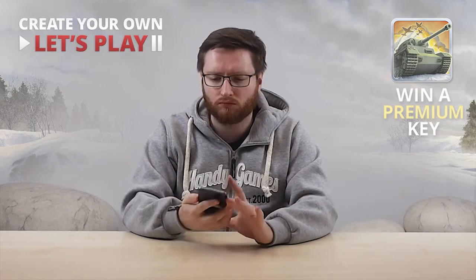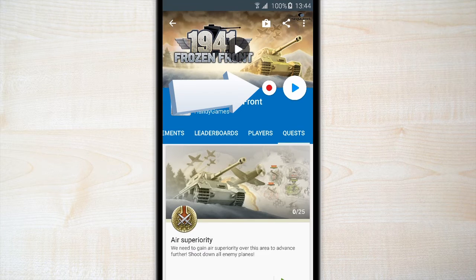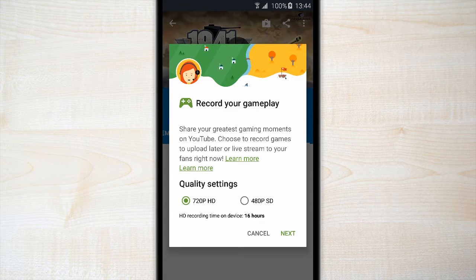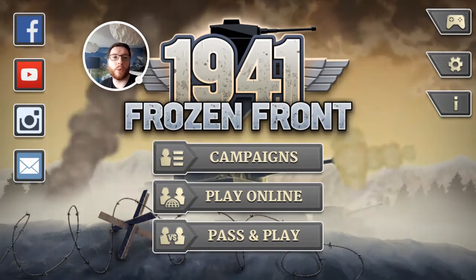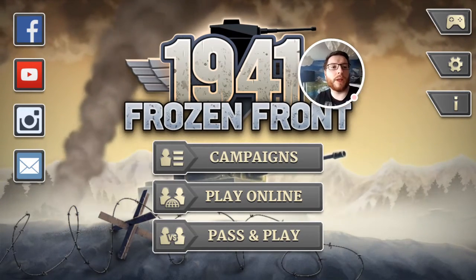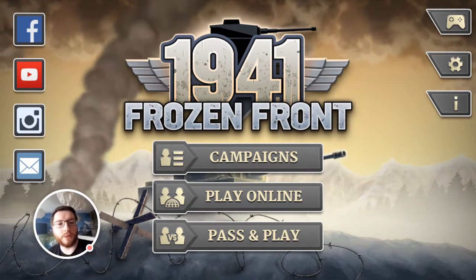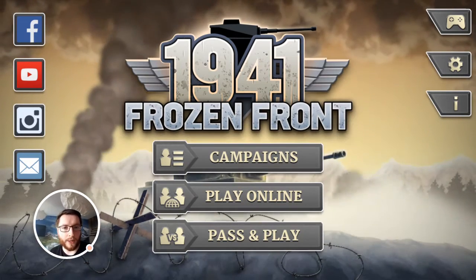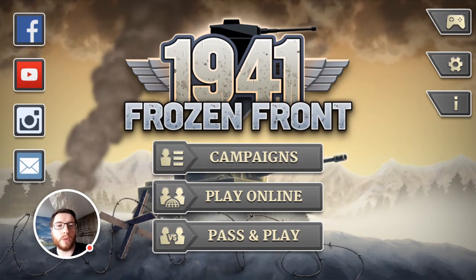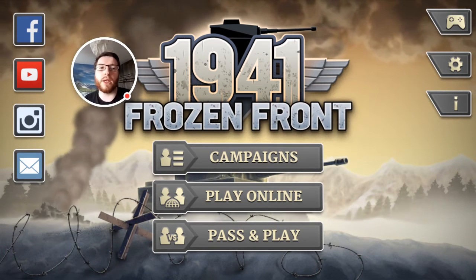So let's take our device and let's have a look. Okay, so we are in game now and you can see it's very easy to use the Google Play recording app. You can even move around the facecam as you wish, or you can even activate or deactivate the microphone on the fly. So it's very easy to use and record some gameplay footage from your Android device.